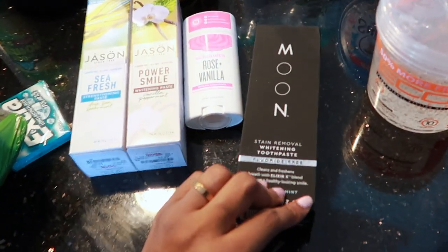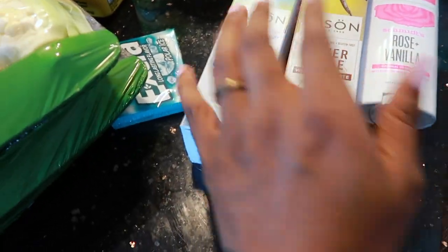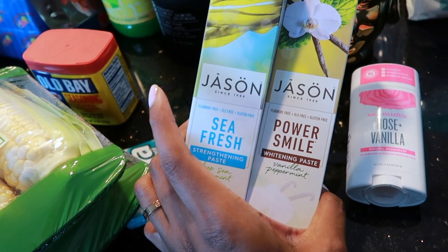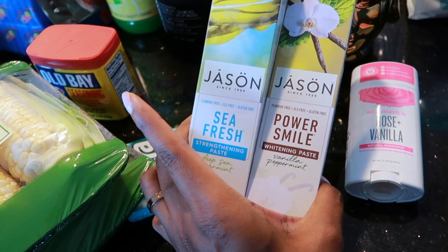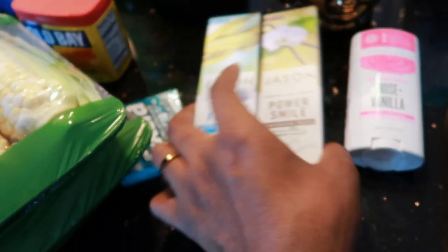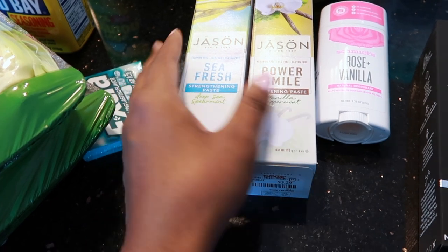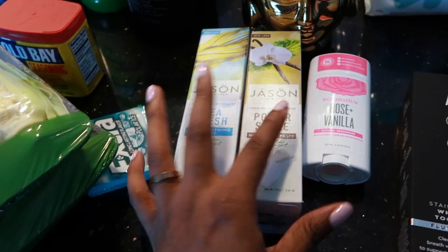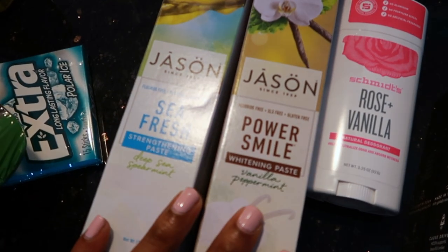Then I picked up this moon toothpaste. I had already purchased this toothpaste — these are the ones we typically use, by Jason. We'll use a few different ones but I only use fluoride-free toothpaste. Look up the effects of fluoride if you want to — I know it's in other things as well but I don't like for it to be in my toothpaste. At least I can control that.